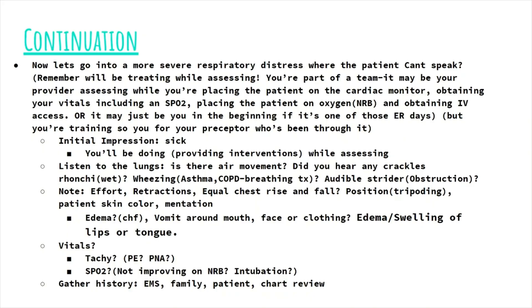After assessment and interventions are underway, you can start gathering history. You can ask EMS if they got more, ask family if they're there, ask the patient if they're getting better, or you can go do a chart review.